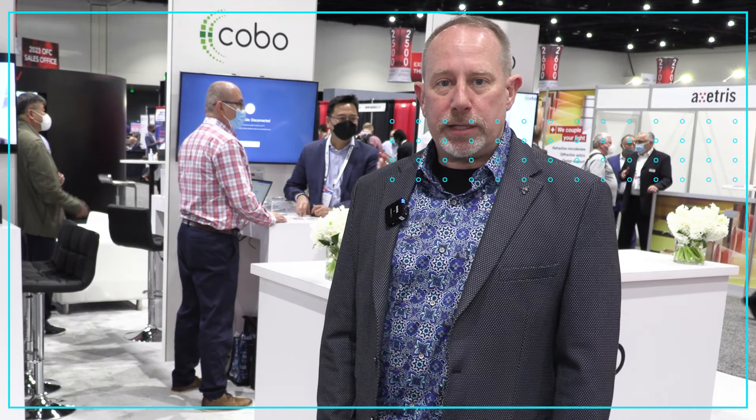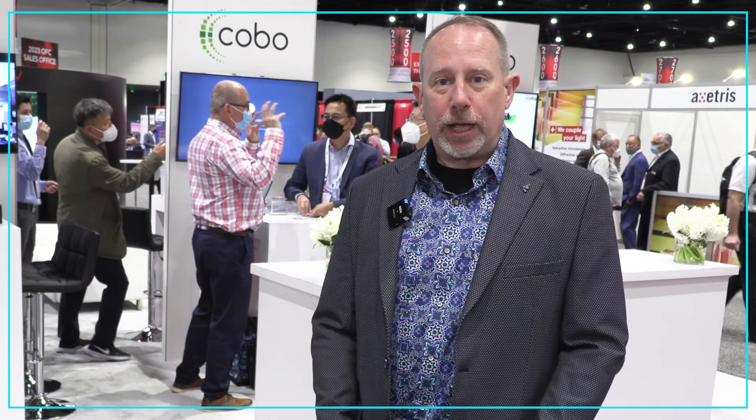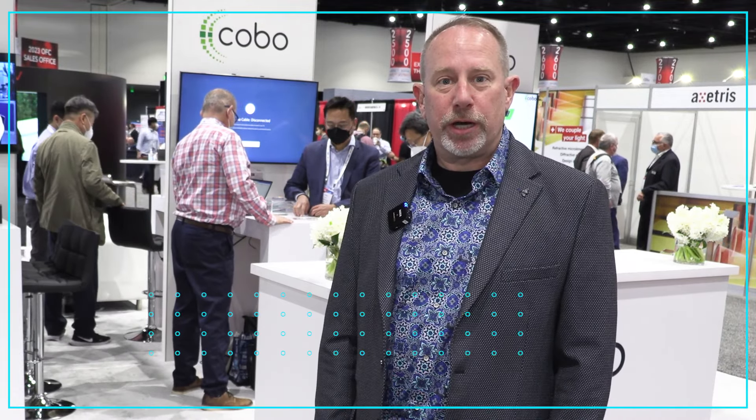We also have a new working group that's here displaying multimode waveguides embedded in PCBs. And we do have on our website at onboardoptics.org a list of our collection of videos and white papers that explain much of the stuff we're demonstrating in our booth.